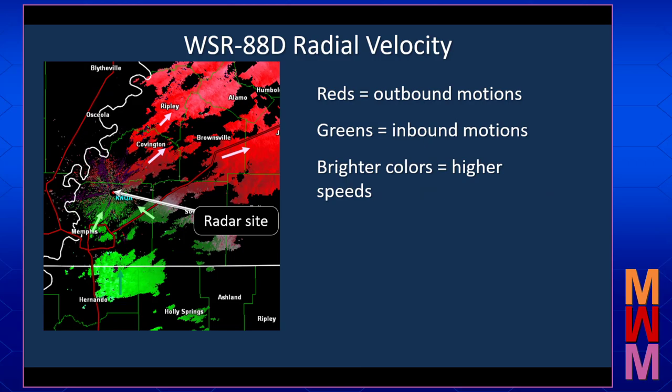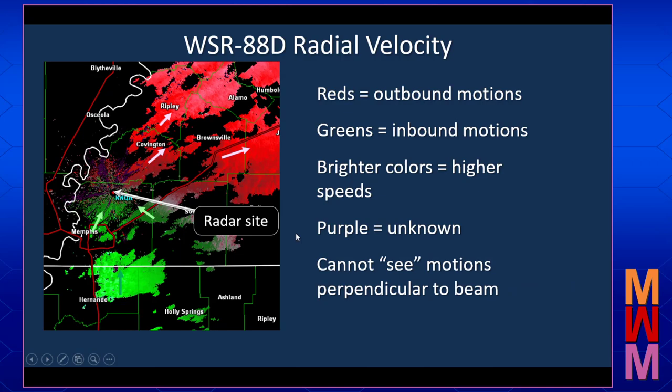There are a couple of important things about velocity images. First, we'll occasionally see some purple areas, and that is called range folding. Basically, that is where the radar system says it cannot calculate a reliable velocity estimate in that area, so it's going to color it purple and mark it as unknown. The other very important thing is that the radar cannot see motions perpendicular to the beam — it can only see motions toward or away from the radar along the beam, and that has some important implications when we look at velocity signatures.